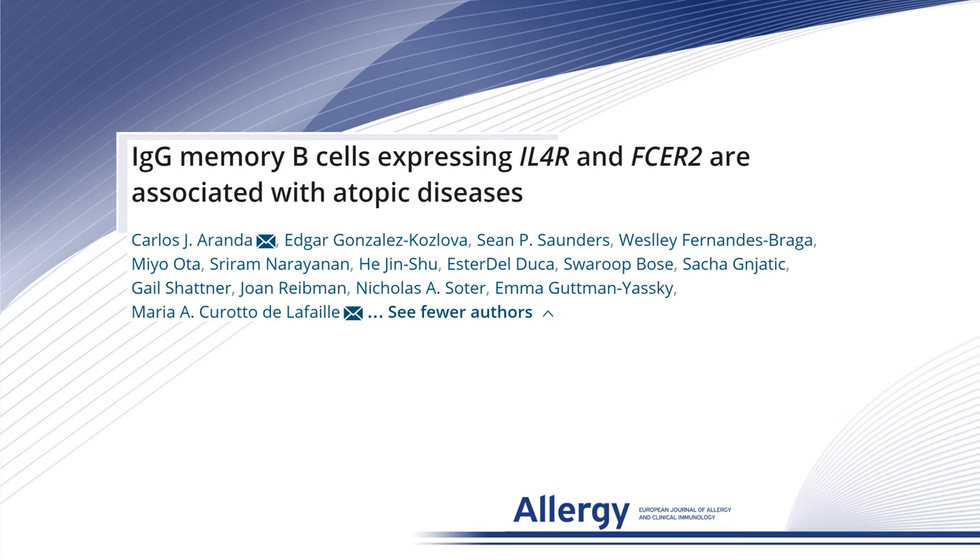Hi, my name is Carlos Aranda and I'm going to explain your last paper in allergy about how IgG memory B-cells expressing IL-4 receptor and FC-Epsilon receptor 2 are associated with atopic diseases.